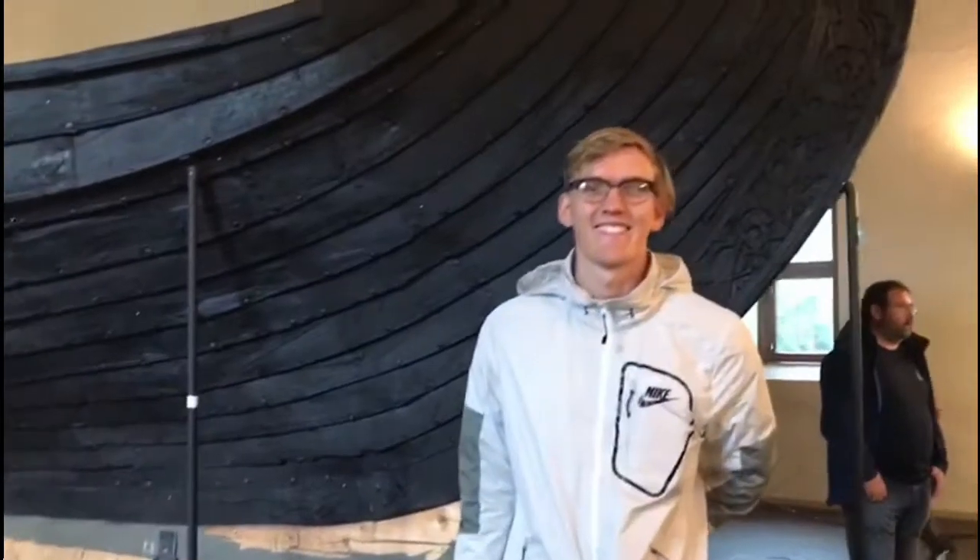From Stavanger we got an overnight train to Oslo, where we stayed for 2 nights in a hostel — it was a bit unusual, the kitchen was in the room. Our favourite part of Oslo was the Viking Ship Museum, which was amazing.